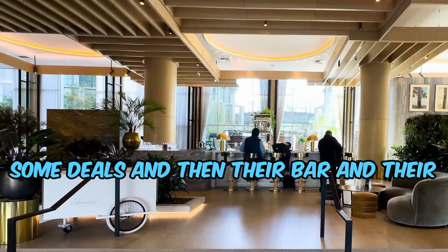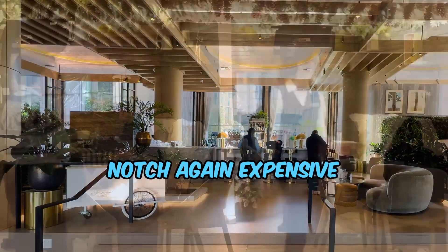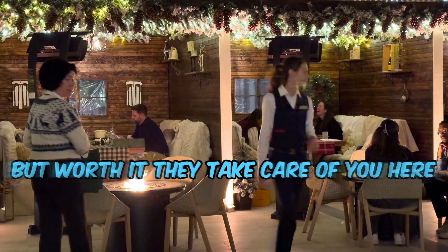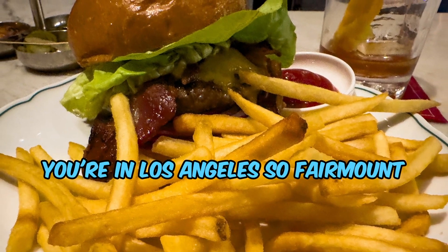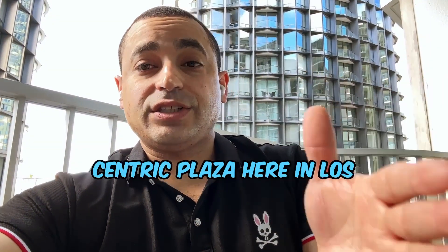Their bar and restaurant are super top-notch as well — again, expensive, but worth it. They take care of you here and you get your money's worth. You're in Los Angeles, so Fairmont Century Plaza here in Los Angeles, California — check it out.